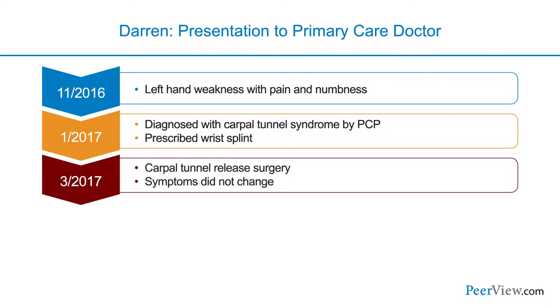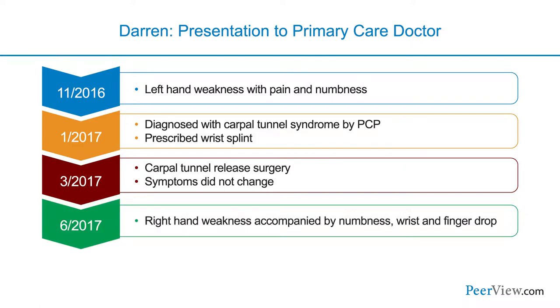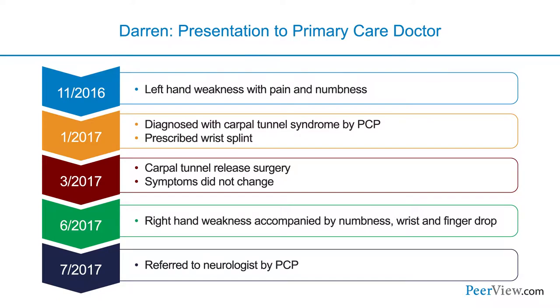He then underwent surgery for carpal tunnel syndrome in March 2017, but again the symptoms didn't improve. In June of that year, Darren developed weakness in the right hand, also associated with numbness as well as wrist and finger drop. One month later, he returned to his primary care physician who sent him to a neurologist for further evaluation.